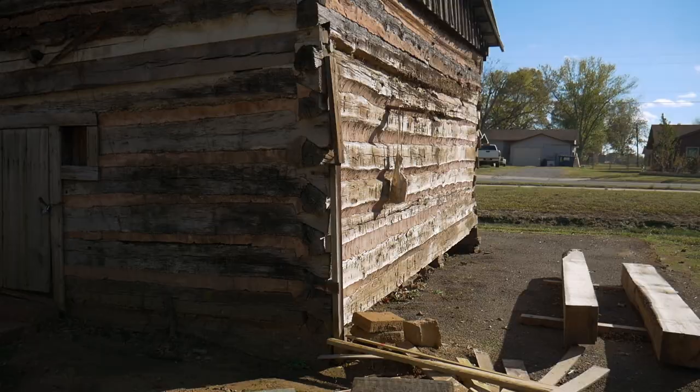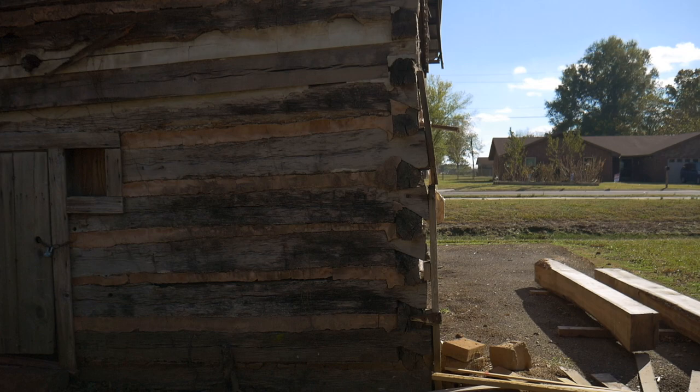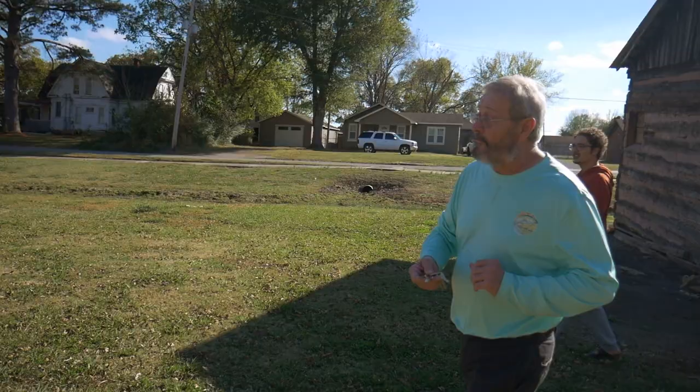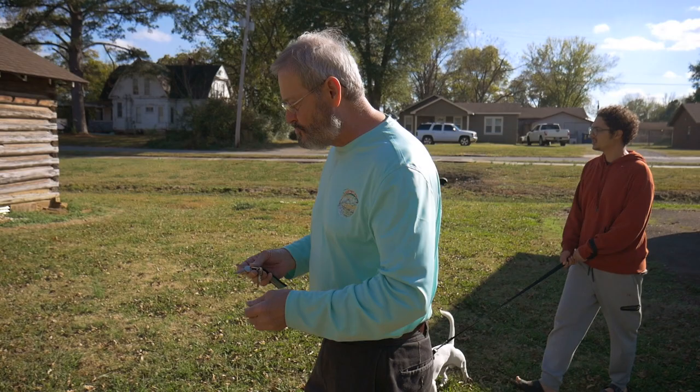It was donated to the museum — we've got it gutted right now. We were still on our way to the big house, but as we were passing the cabins and Mr. Gary was describing the state of each one, he mentioned the hat and clothing cabin. He offered to show us inside of this one as well.